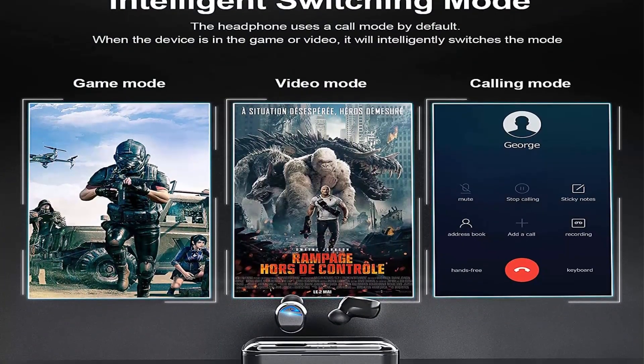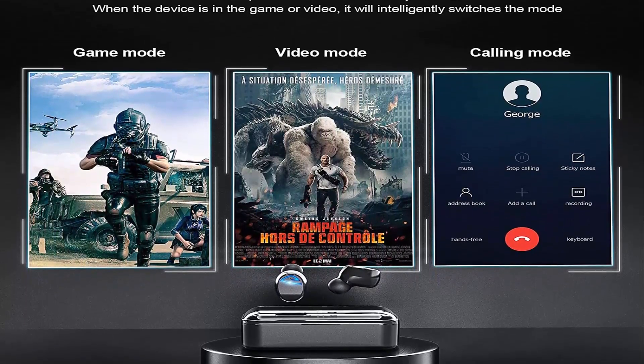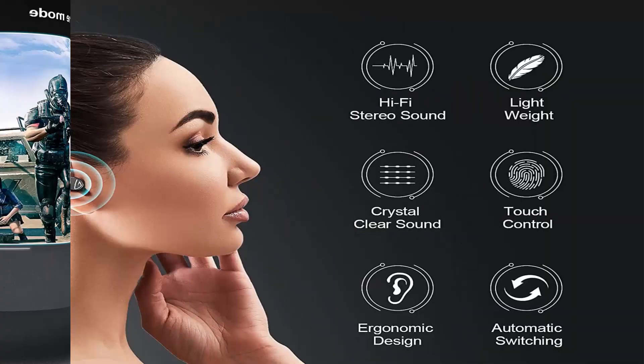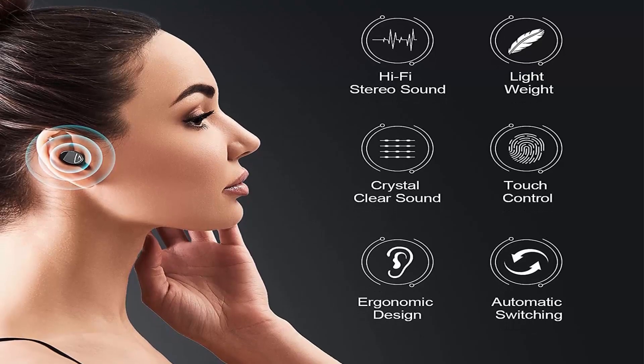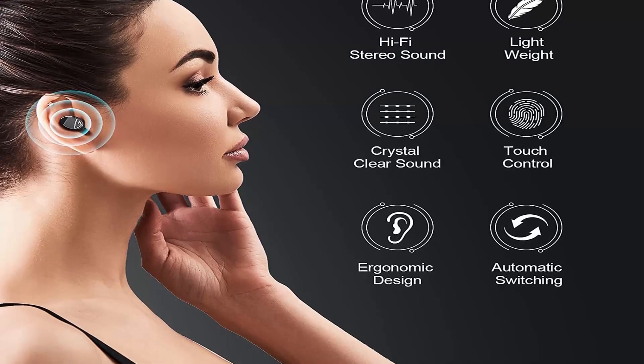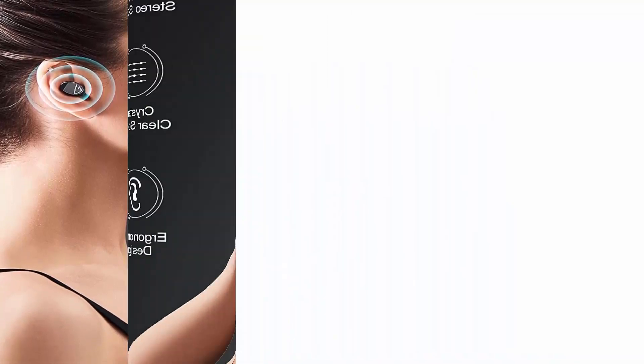130 hours playtime: the wireless earphones can be used for continuous calling for 12 hours or gaming for 6 hours after 1.5 hours of full charge. The ultra-long battery provides long standby and use time, and the charging case can also charge your phone as a power bank.